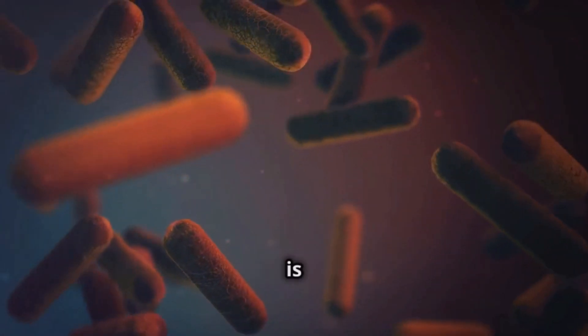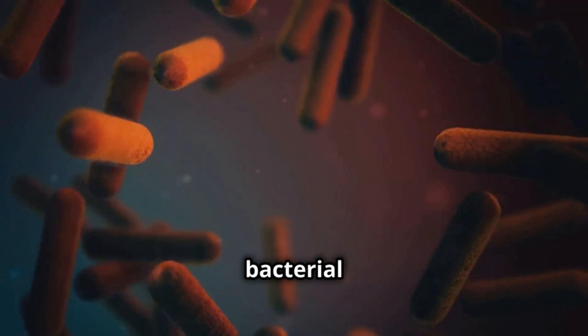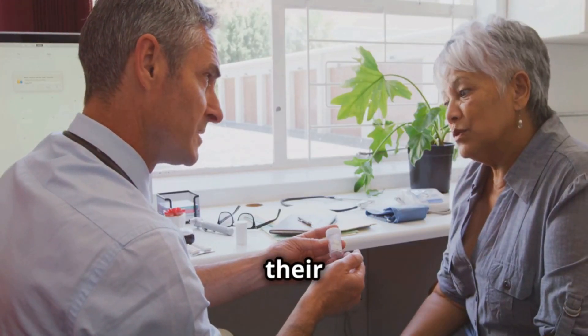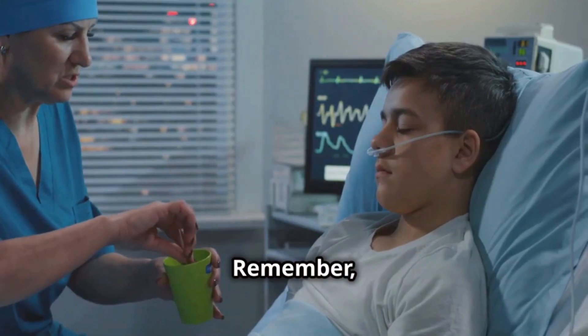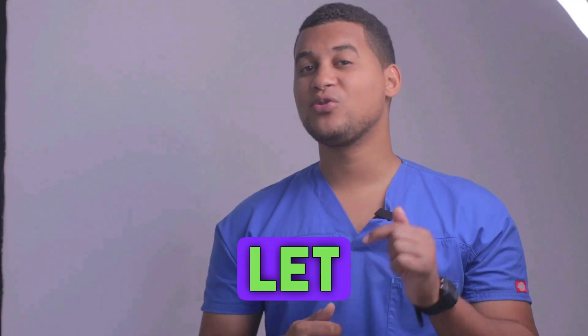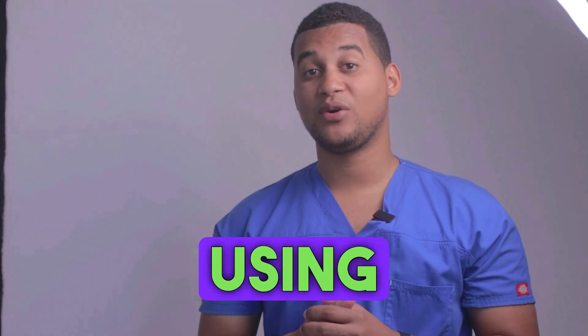In conclusion, teramycin is a powerful tool against bacterial infections when used correctly. Always consult your doctor, follow their instructions, and be aware of the side effects. Remember, the key to recovery is to stick to the prescribed treatment plan. Take care. If you've made it this far, let us know in the comments why you're using this medicine.